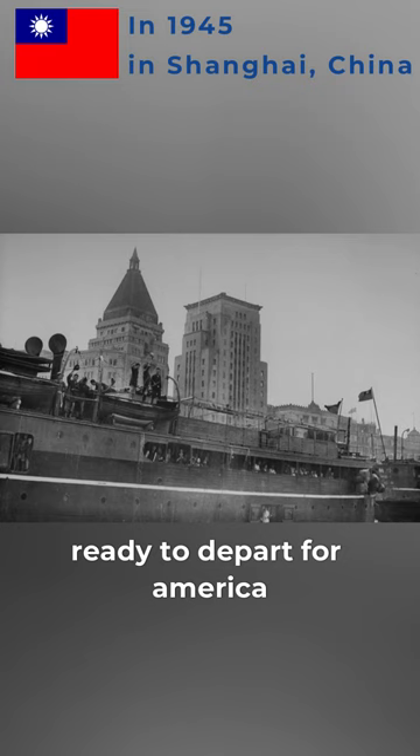10. American warships entering into Huangpu River surrounded by Chinese fishermen's sailboats and sampans.